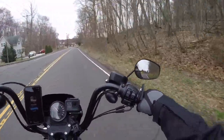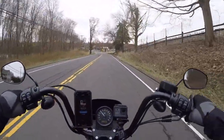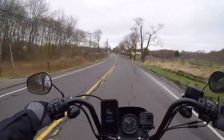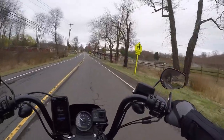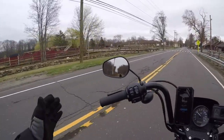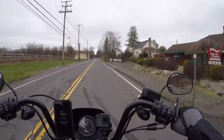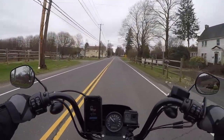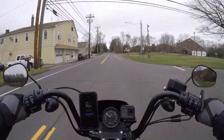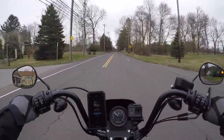Now we're coming up to Silverman's Farm. When all of this virus stuff blows over and everybody can go back out — really nice little farm here, apples and all of that, they have some animals. Take your kids over here, take them to the farm. This is a little town-y, eastern place here. Cops always hang out around here, so we'll take it slow.